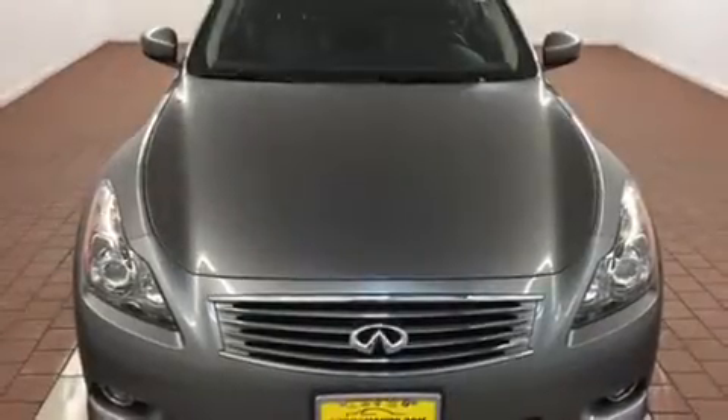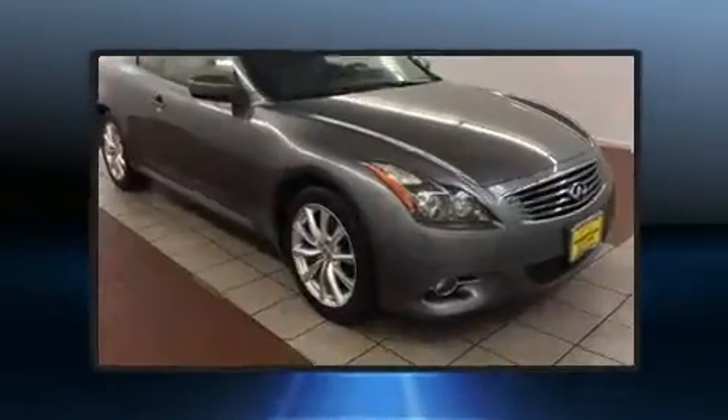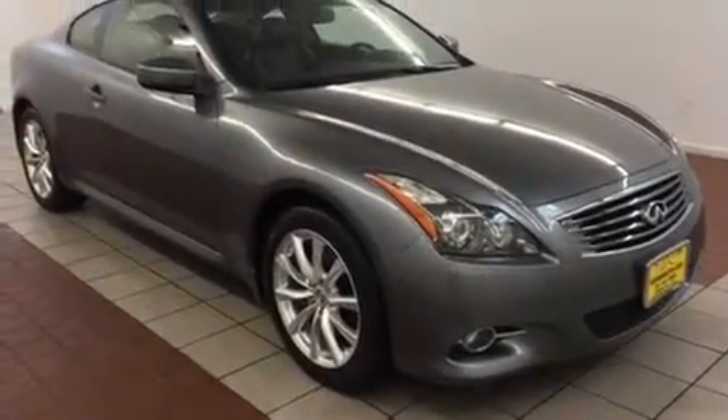The 2013 Infiniti G37X. With less than 30,000 miles on the odometer, this sporty car combines dashing good looks with great efficiency and utility.